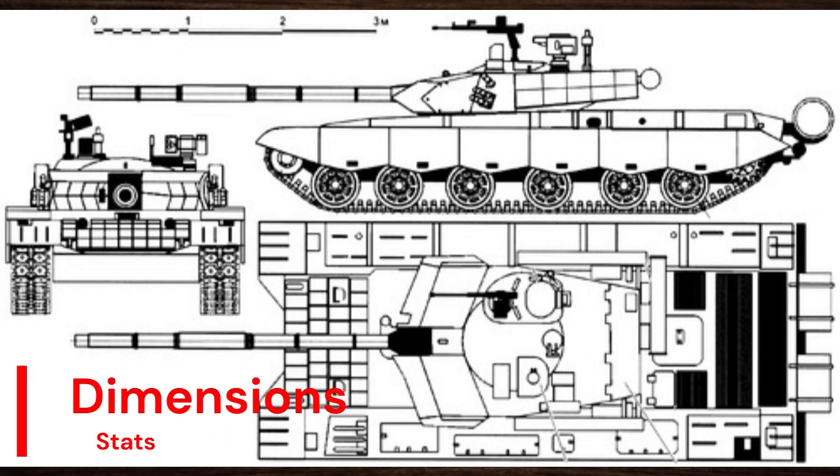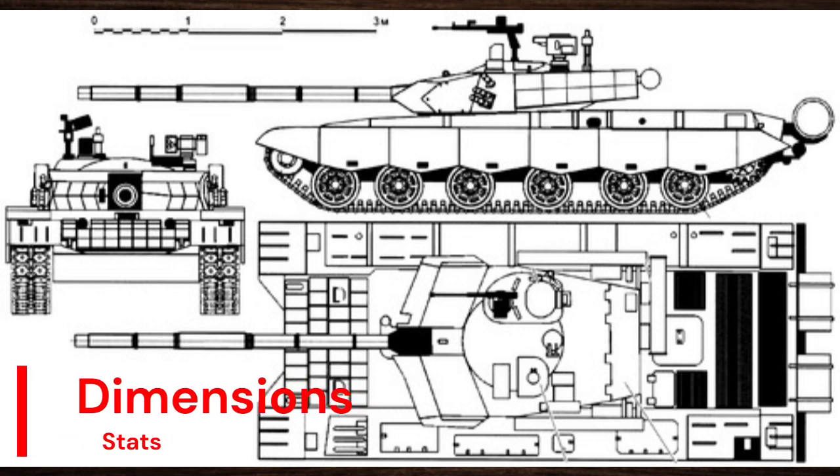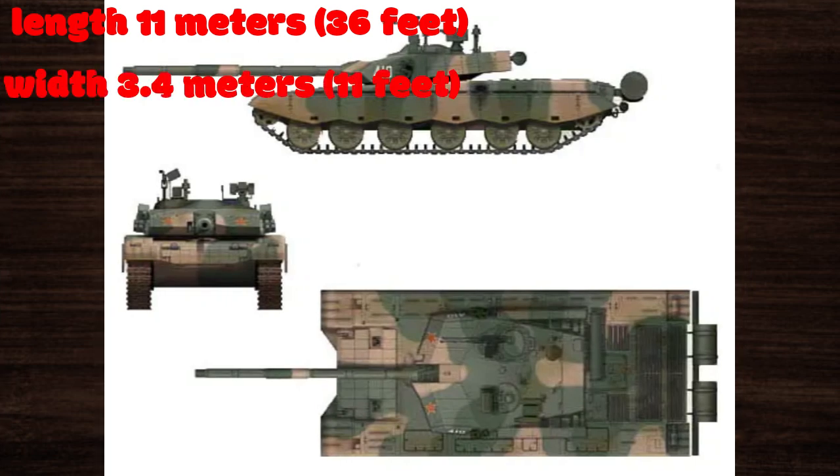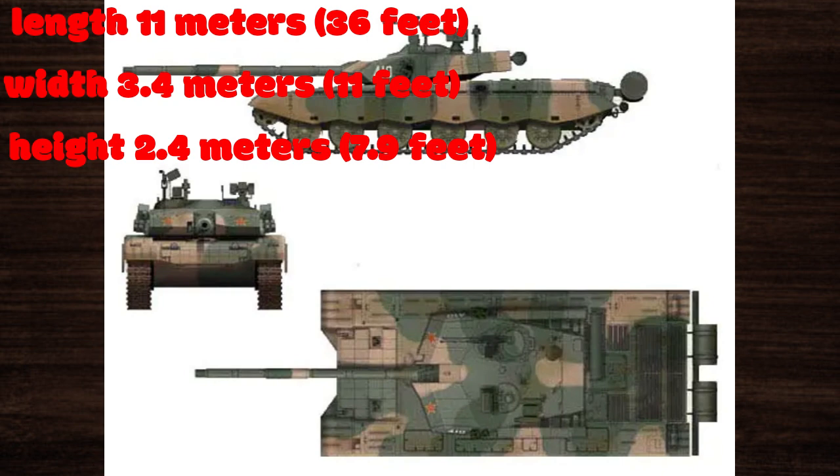In terms of dimensions, the Type 99 strikes a balance between firepower, protection, and mobility. With a length of around 11 meters (36 feet), a width of approximately 3.4 meters (11 feet), and a height of about 2.4 meters (7.9 feet), this tank offers a formidable presence on the battlefield while remaining maneuverable in various environments.